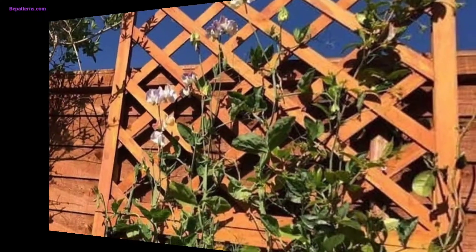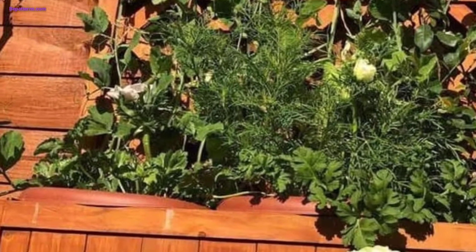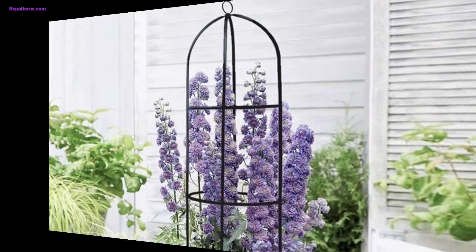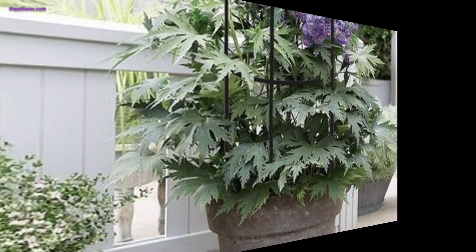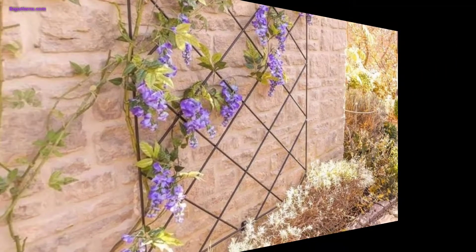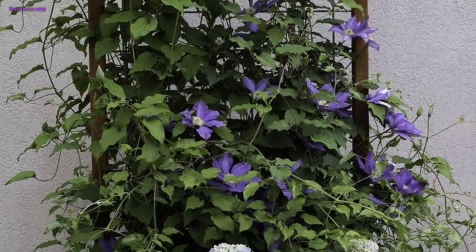Add a touch of magic to your garden trellis by wrapping string lights around it. Solar-powered fairy lights or LED bulbs can create a cozy and enchanting atmosphere, perfect for evening gatherings or simply enjoying your garden at night. You can also hang small planters filled with trailing flowers or herbs from the trellis.